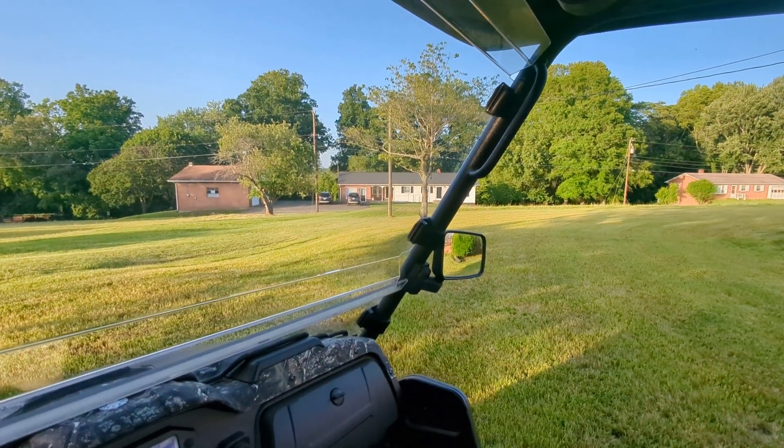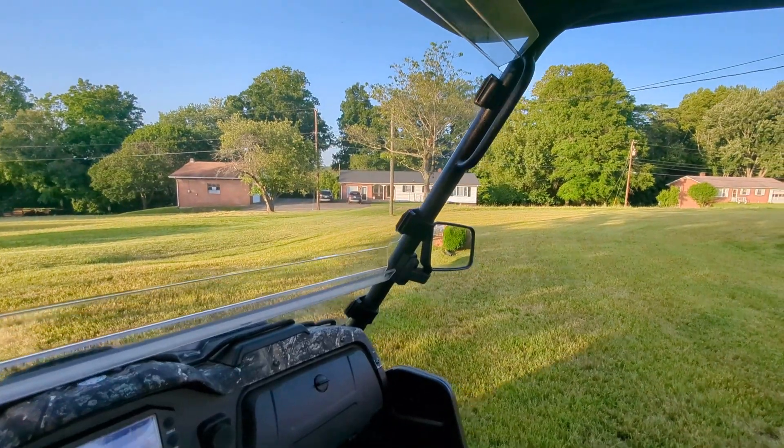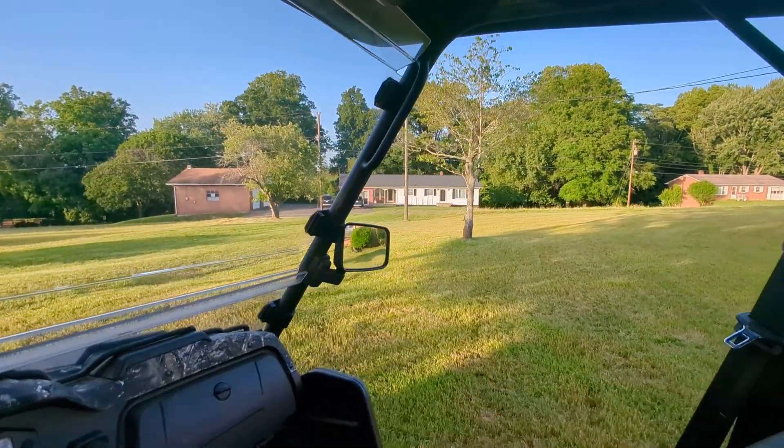And that's the house I growed up in down there — that's my mom and daddy's house. The folks who bought that house sure have made a pretty place out of it. They really took care of it.